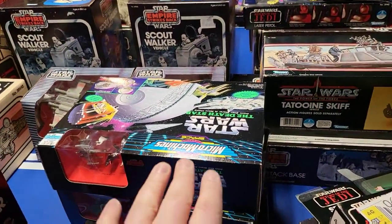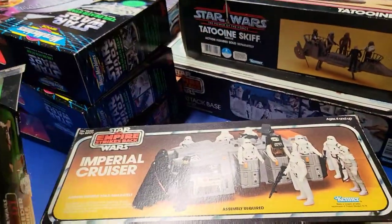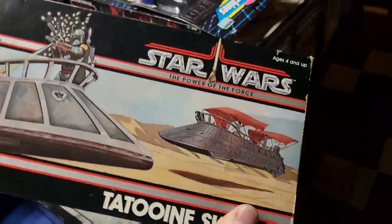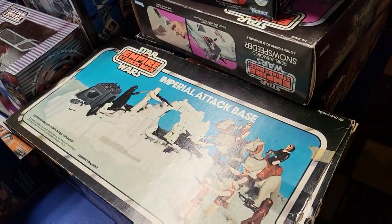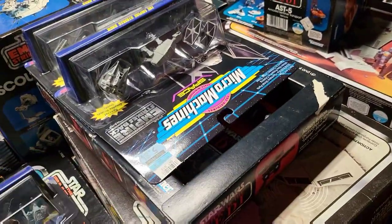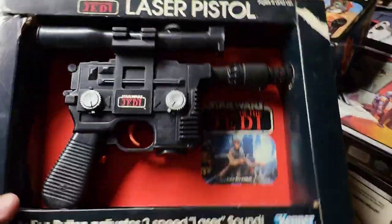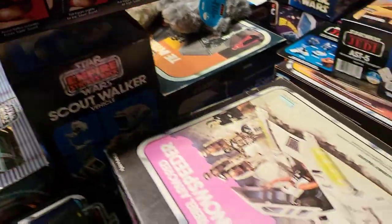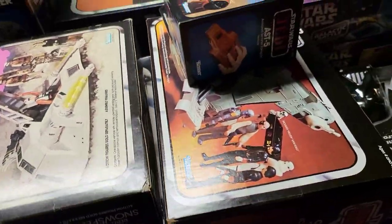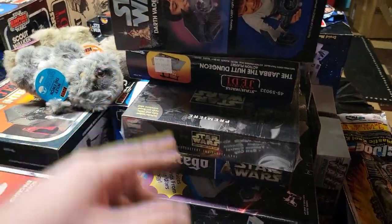All of these are filled with figures. Then we have a Tauntaun in the box here. Rancor. We have some Micro Machine Star Wars play sets. We have the Imperial Cruiser here. We have a Speeder Bike. We have the Tatooine Skiff — and I don't believe that's opened at all, that is factory sealed still. We have an Imperial Attack Base. We have some more of the Micro Machine play sets here. And then we have the Laser Pistol in the box there. We have two Scout Walkers. We have the Rebel Armored Snow Speeder. Battle Damaged X-Wing. Slave I.